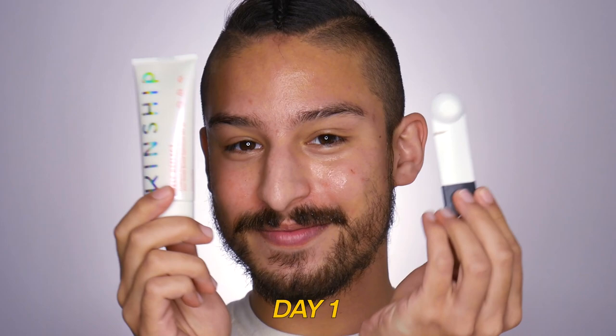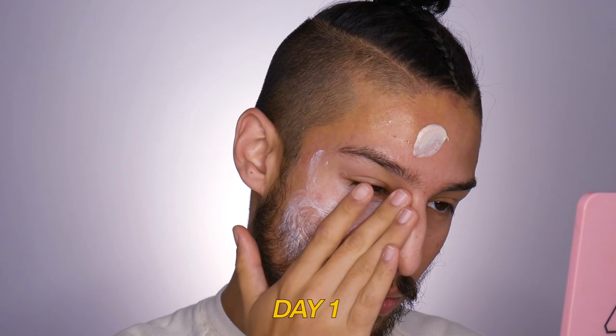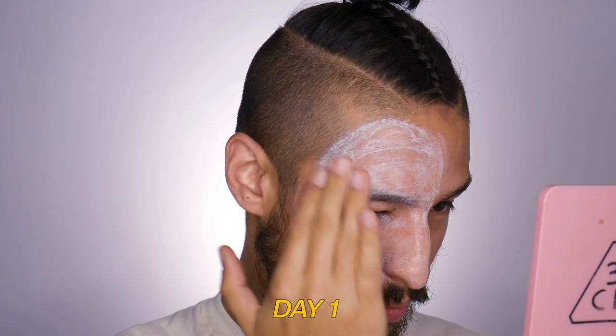After four days of testing the Kinship Self-Reflect Probiotic Moisturizing Sunscreen, here are my thoughts. I'll recap each day's experience before giving final thoughts. I used about a quarter teaspoon on my face, ears, and neck, rubbed it in, and let it set at least five minutes. The last day was sunscreen only with a reapplication a few hours later, all evaluated against the Four B's rubric.